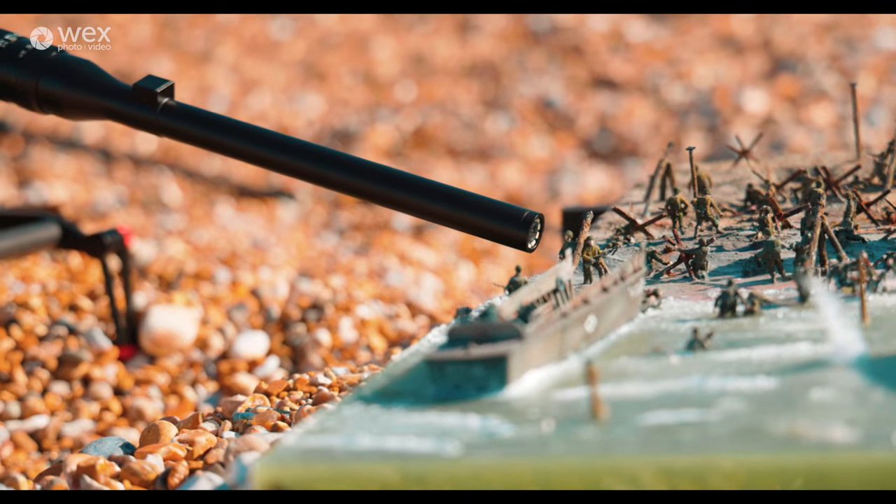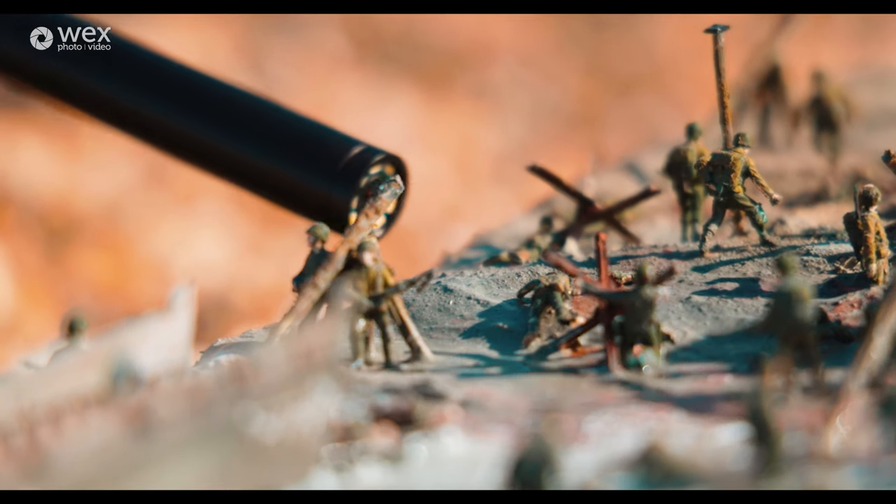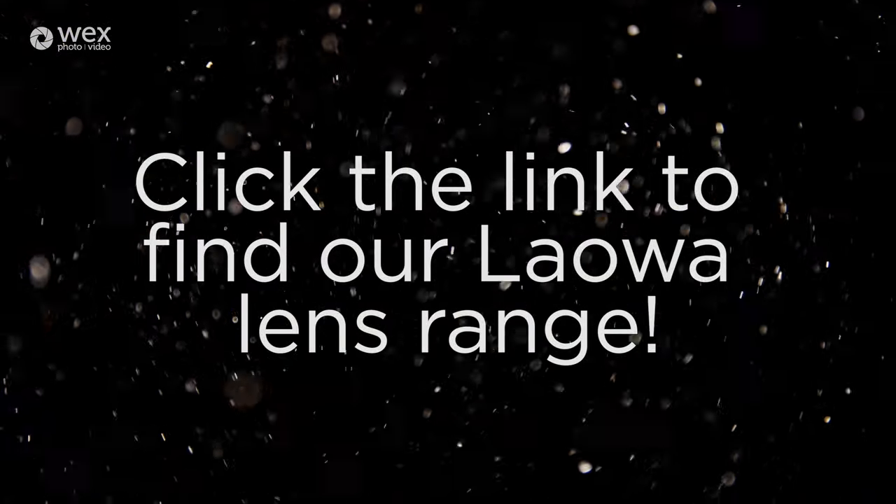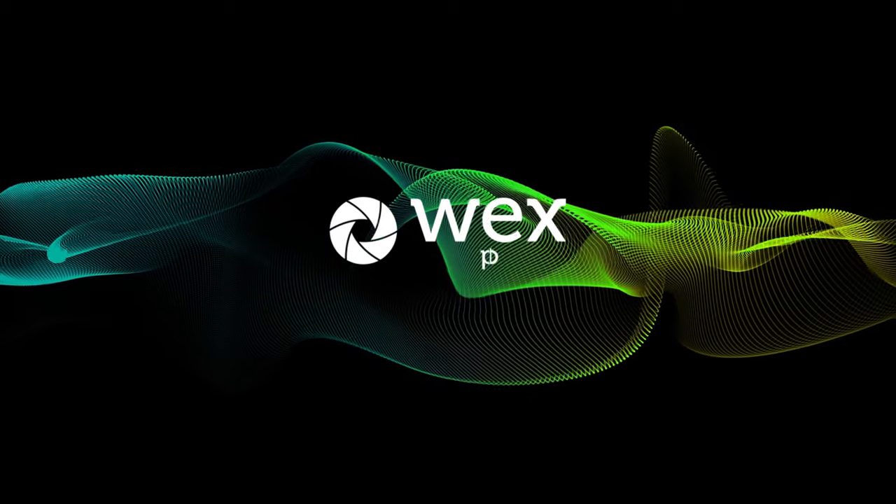So make sure to tune into our YouTube channel, subscribe and click that little bell to turn on notifications, so you can see exactly what we get up to testing all of these new fantastic lenses from Lauer. We'll see you next time.